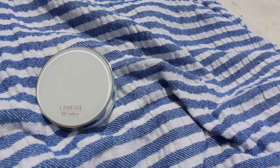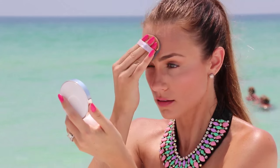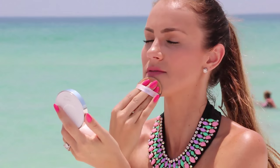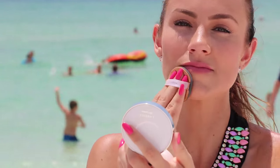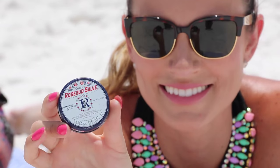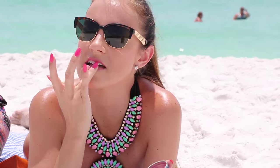For beach days, I love to use my Laneige BB Cushion because it has SPF built into it, and it really moisturizes and evens out your complexion, which is so nice for a beach day. And don't forget lip balm — it's super important because you want to make sure your lips don't burn.